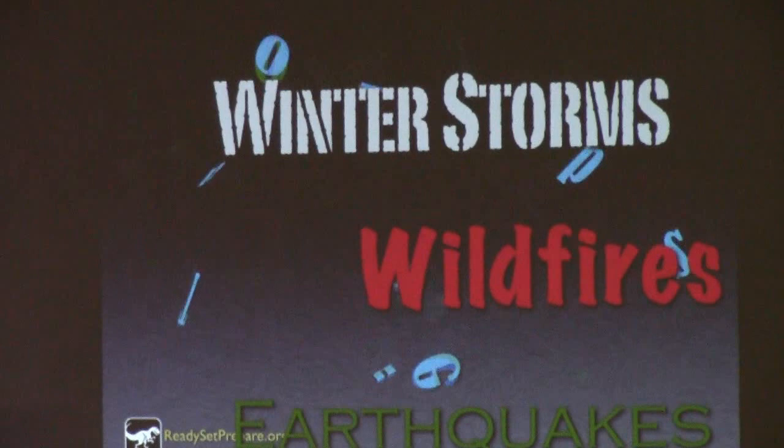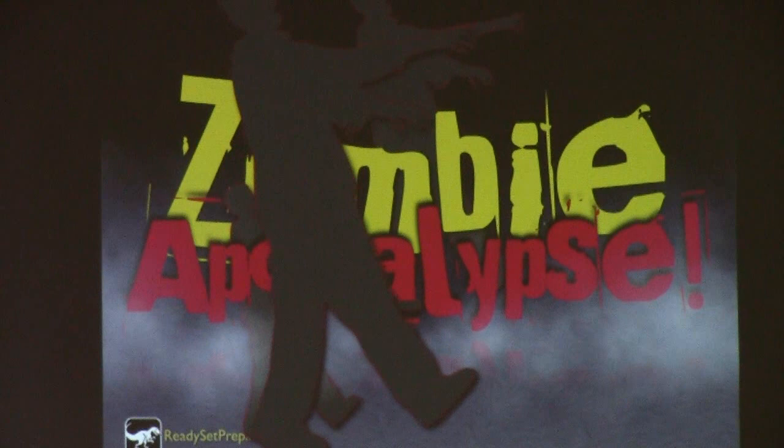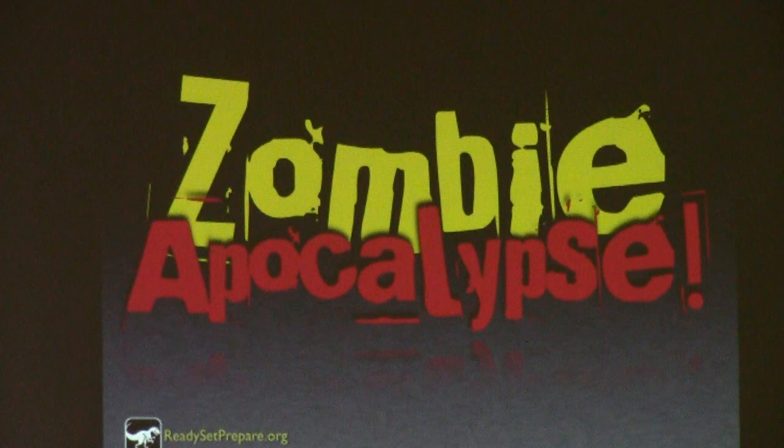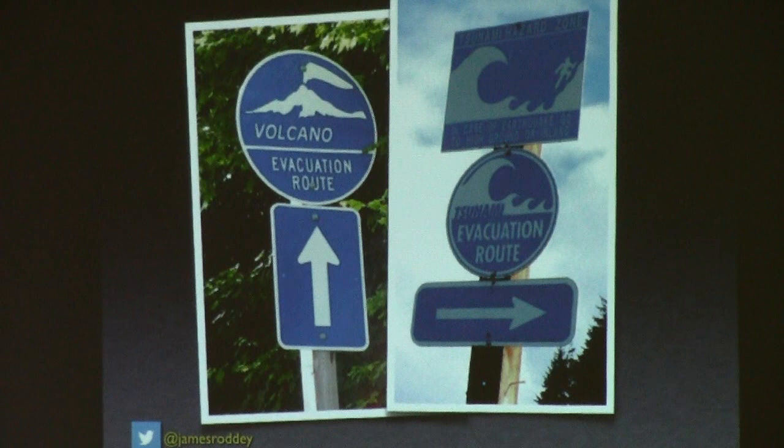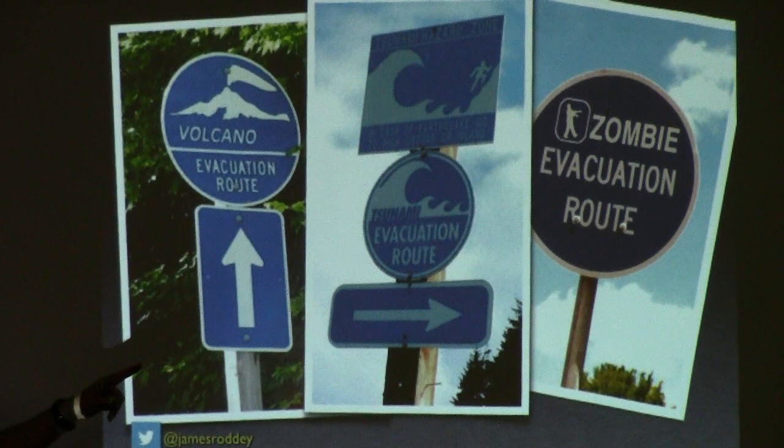Except — then there's the zombie apocalypse. There are strange things happening up on the Olympic Peninsula these days, so anything is possible. I do have the zombie survival guide with me, by the way. And where else in the United States can you walk a volcanic evacuation route in the morning and a tsunami evacuation route in the afternoon? Just another reason to get prepared.